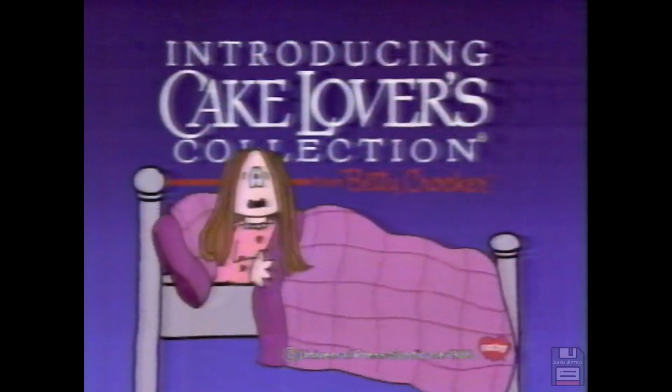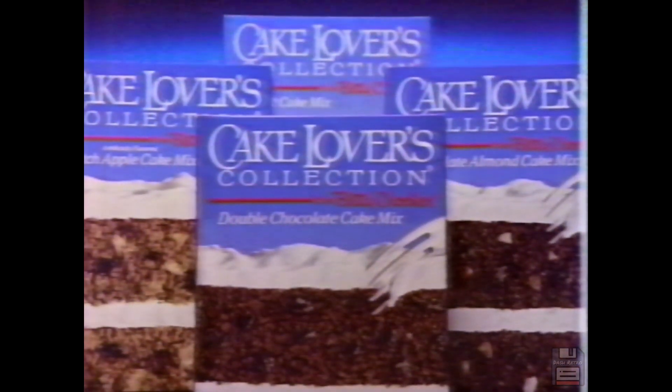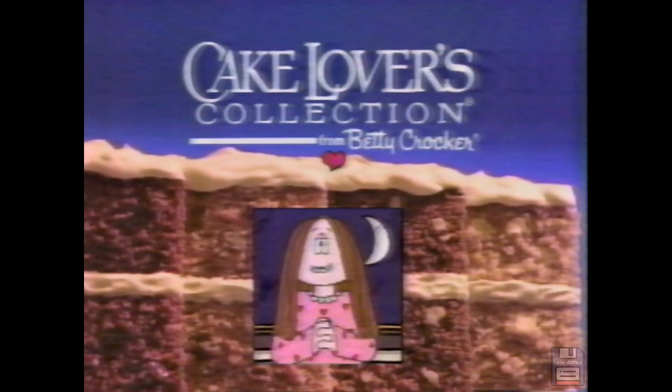Introducing Cake Lover's Collection. How could you, you sweet talker? Betty Crocker — invent a cake mixed with a big pouch of juicy carrots and plump raisins, or with so many chunks of real chocolate it's like a time bomb in my pantry. I can't think. I can't sleep. I can't wait. New Cake Lover's Collection — it's more than a new mix. It's a new obsession. You sweet talker, Betty Crocker. New Cake Lover's Collection.